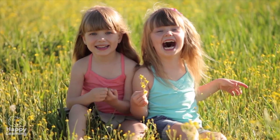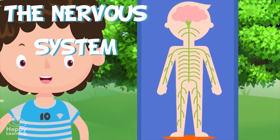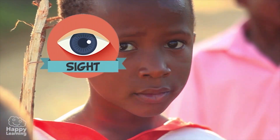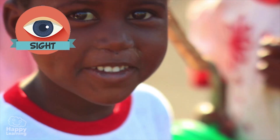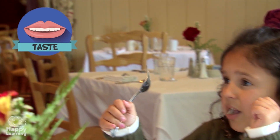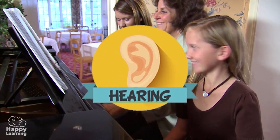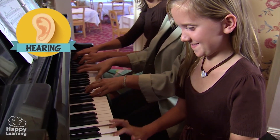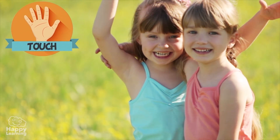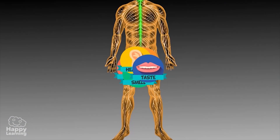Hello friends, and welcome to a new Happy Learning video. Today we're going to learn all about the nervous system. We all know that humans have five senses: sight, which is the ability to see through our eyes; taste, which is what we use to enjoy different flavors; smell, which allows us to smell wonderful scents and flowers; hearing, which we use to listen to our favorite music; and touch, which is how we feel tickles or soft caresses through our skin. Our nervous system is what receives all the information captured by these senses, interprets it,